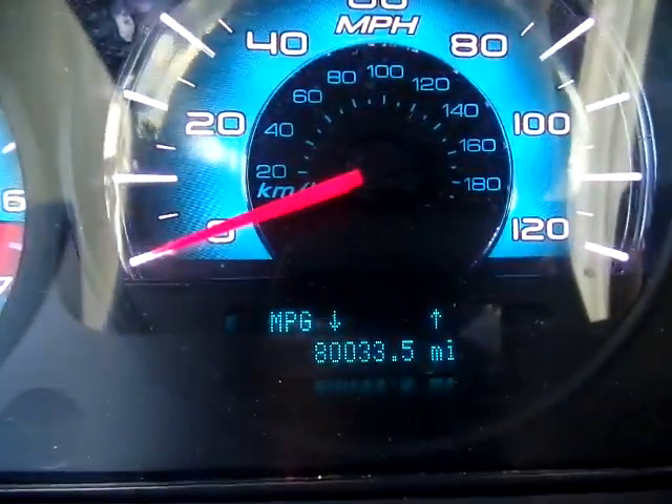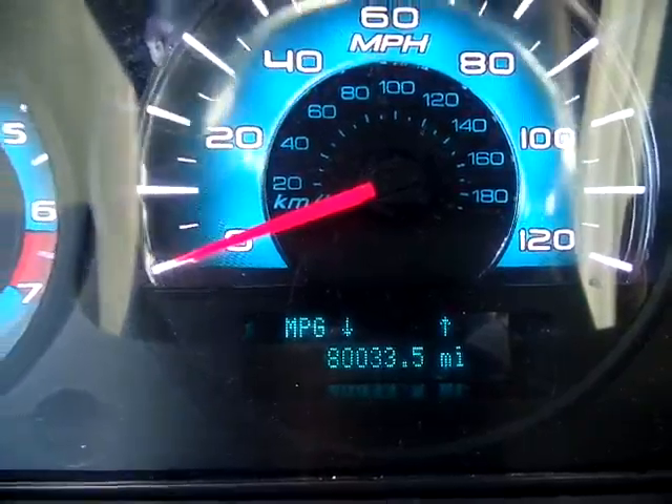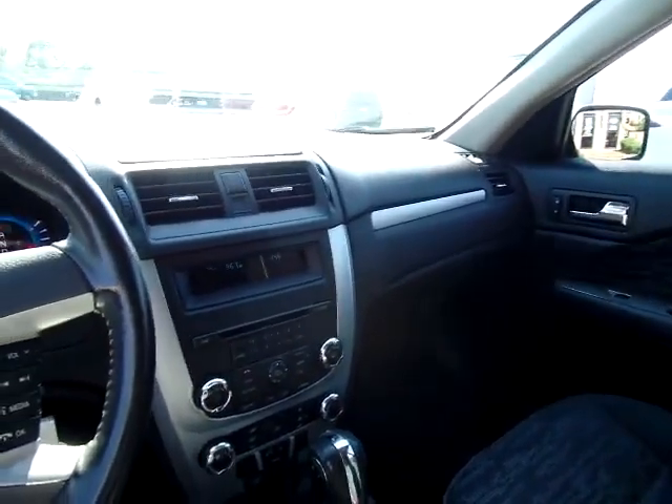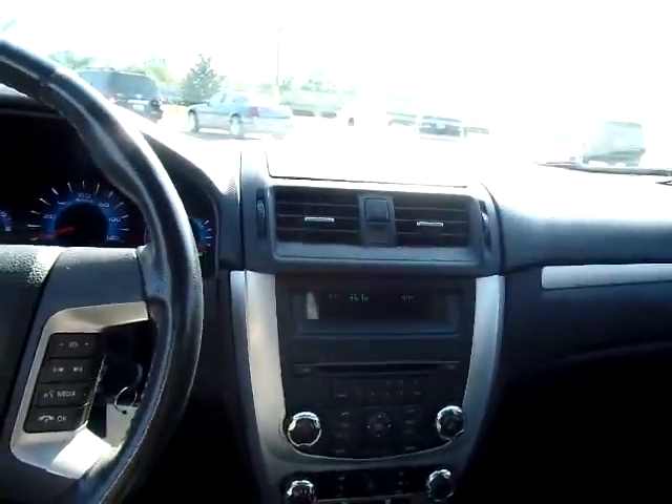This Ford also has 80,033 miles on it. It's a nice vehicle, really cool looking, kind of sporty. Give you a quick tour of the metal console.